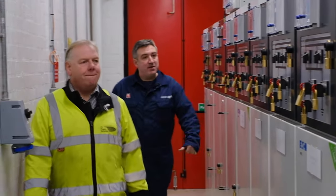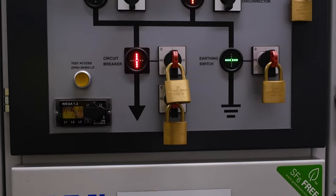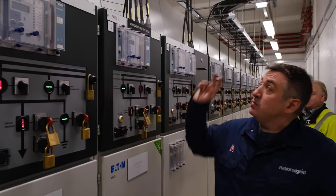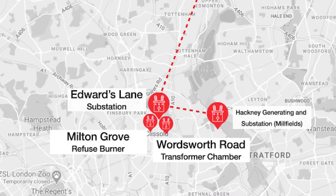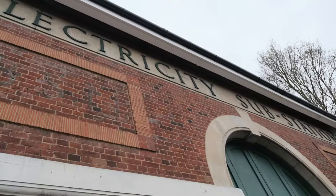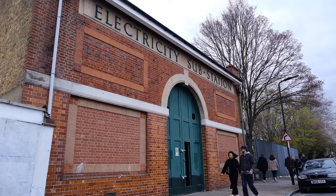We're now in the 11kV switchroom at Edwards Lane primary substation. I'm delighted to be joined by Steve Slade of UK Power Networks. This particular panel is of significant interest because it supplies Wordsworth Road transformer chamber. Wordsworth Road is a very impressive transformer chamber built in 1929 as a cycloconverter station — a rotary substation — and it's on Hackney Council's local list of non-designated heritage assets because of its architectural and heritage significance. We're going to go and have a look at that.